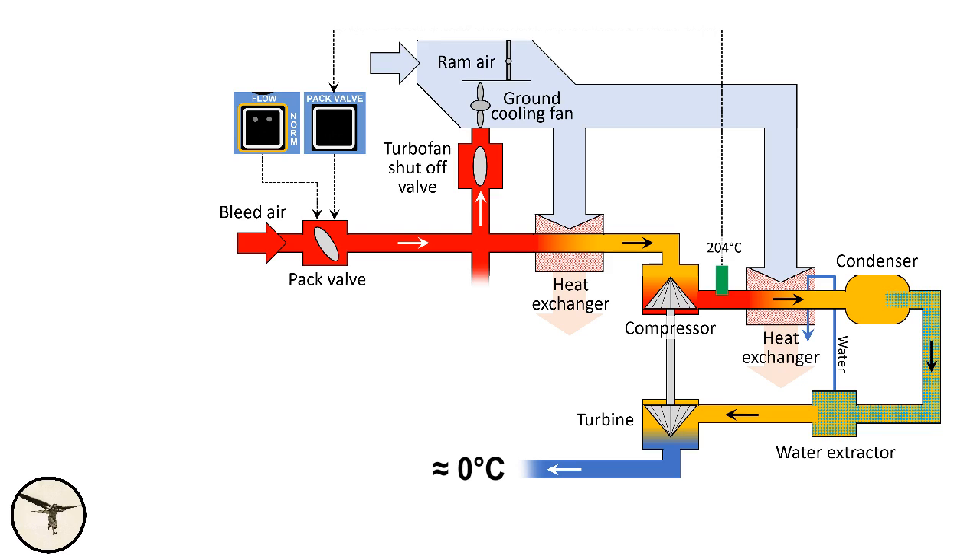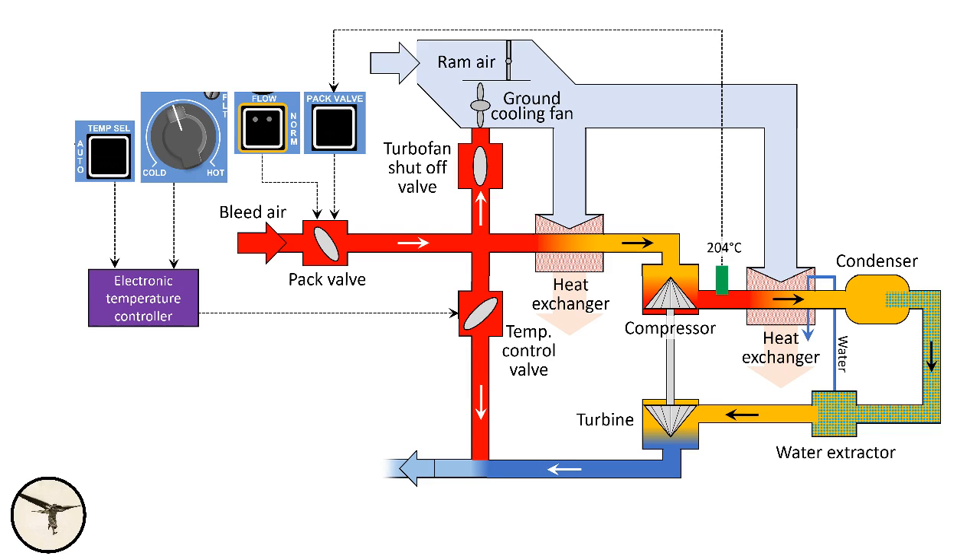Now you have cold air. The air is then mixed with warm air from the temperature control valve, which is controlled by the electronic temperature controller, or when in manual mode, directly by the temperature selector. Manual mode requires more attention from the pilots: in addition to monitoring the cabin temperature, you must also make sure the duct temperature stays above 0 degrees, otherwise the turbine might be damaged by ice.